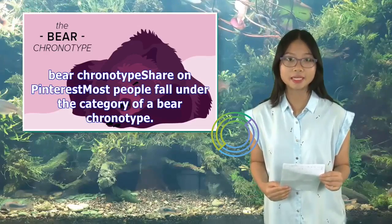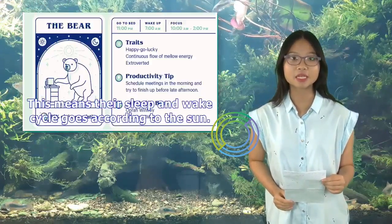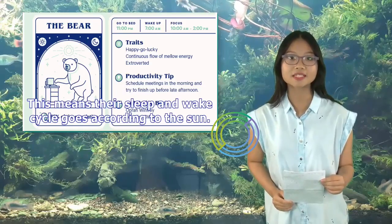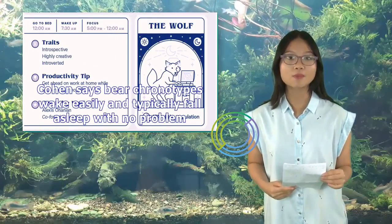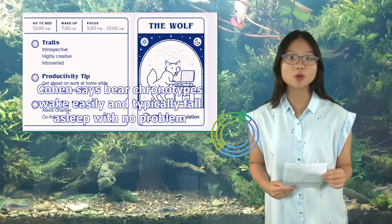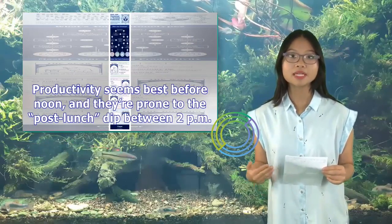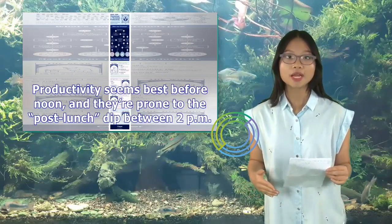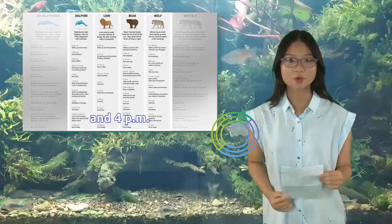The bear chronotype: most people fall under the category of a bear chronotype. This means their sleep and wake cycle goes according to the sun. Cohen says bear chronotypes wake easily and typically fall asleep with no problem. Productivity seems best before noon, and they're prone to the post-lunch dip between 2 p.m. and 4 p.m.